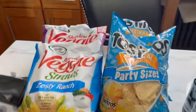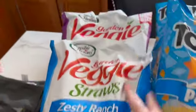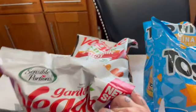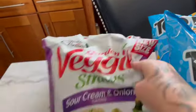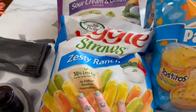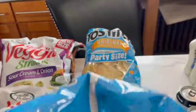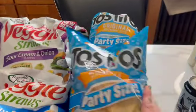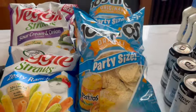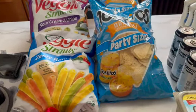I have some snack items here. I got three packs of these veggie straws, all different flavors — one is a screaming hot flavor, one's a sour cream and onion, and the zesty ranch. And I got two more bags of Tostitos for nachos and taco salads and things like that, so we always need those.